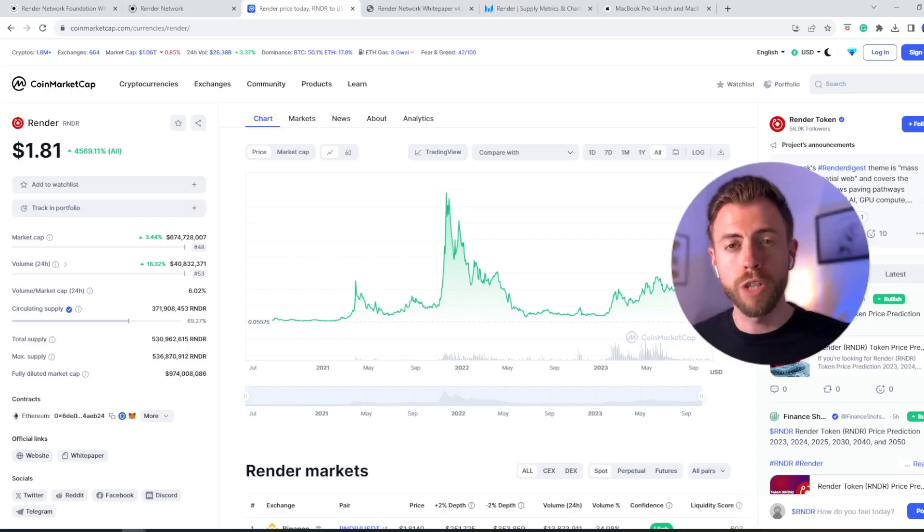Now we know what the project does and the potential it holds. We now need to dig into the tokenomics to see if things stack up there too. The associated coin of the Render Network is called RNDR, and it currently stands at the time of recording at $1.81. The total market cap stands at $670 million, so it's in the small cap classification. The maximum supply of all coins stands at 536 million, and over 69% of those coins are currently in circulating supply. As there are nearly 30% of coins left to enter circulation, the fully diluted market cap of the project is $974 million. The RNDR token is a utility token used for all services provided by the Render Network — creators need to pay for rendering services in RNDR, and node operators get rewarded in RNDR.